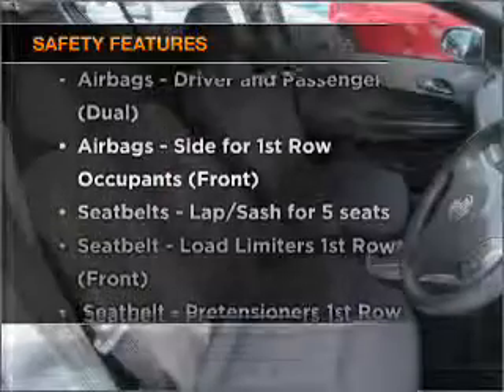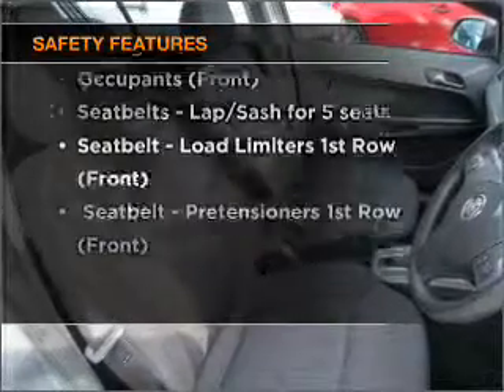Anti-lock brakes help to bring your vehicle to a safe stop. If safety is a concern, know you are covered with this vehicle's features.